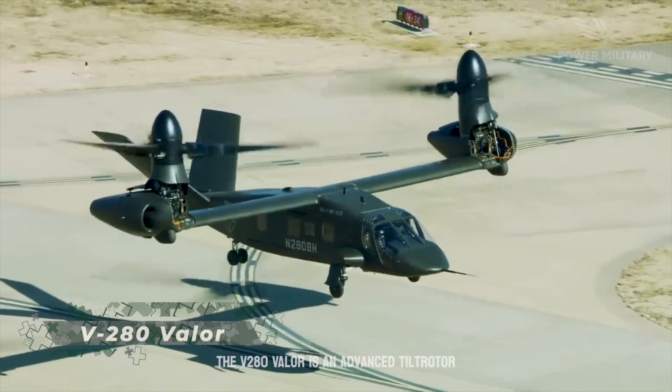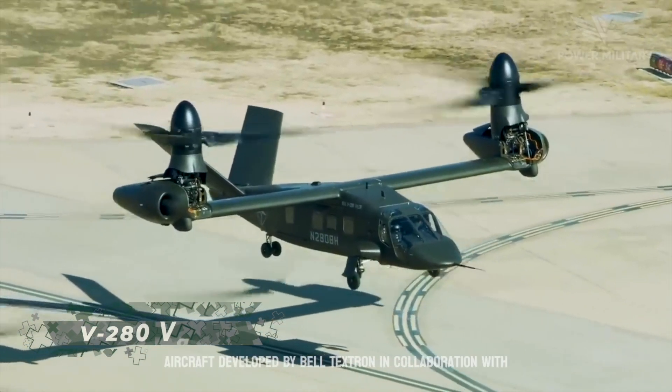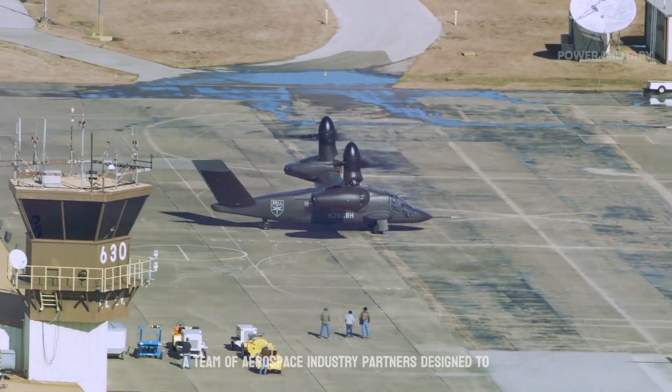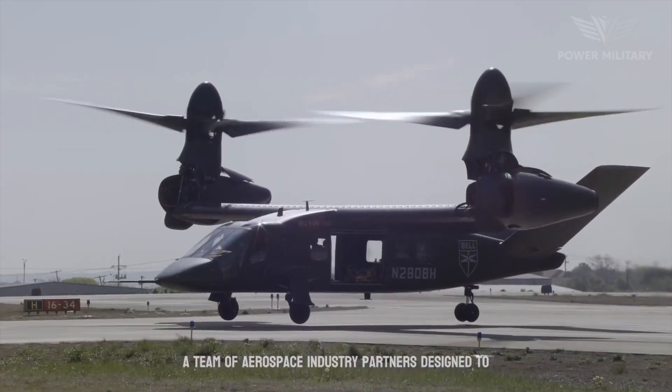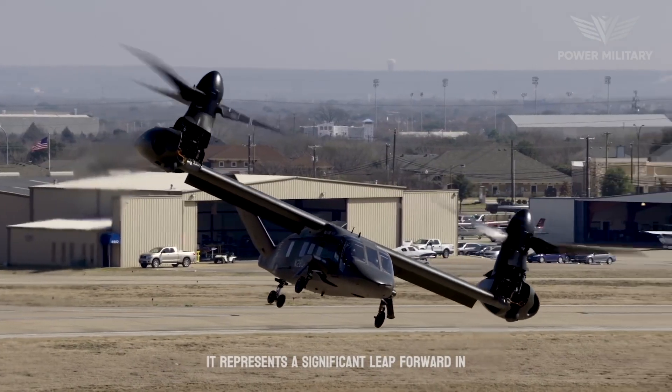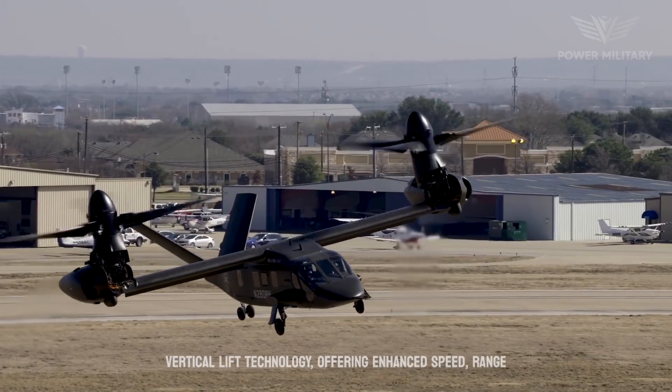The V-280 Valor is an advanced tilt-rotor aircraft developed by Bell Textron in collaboration with a team of aerospace industry partners. Designed to meet the needs of the U.S. Army's future vertical lift program, it represents a significant leap forward in vertical lift technology.